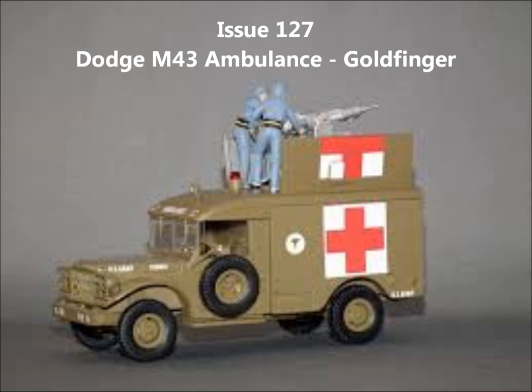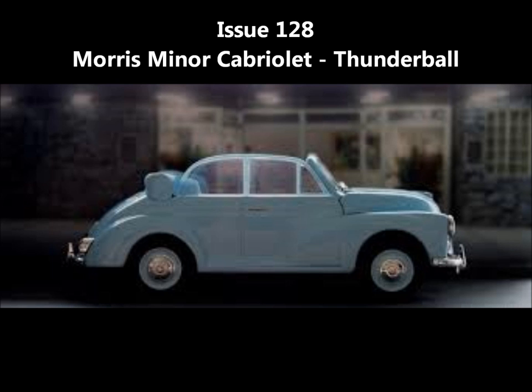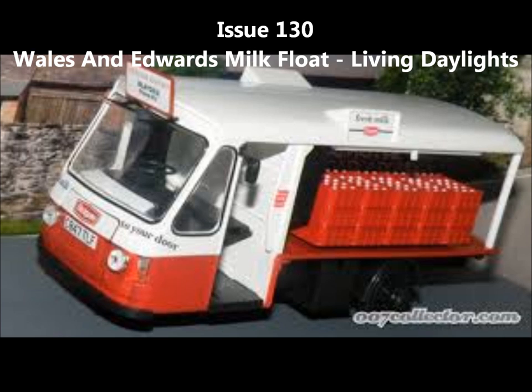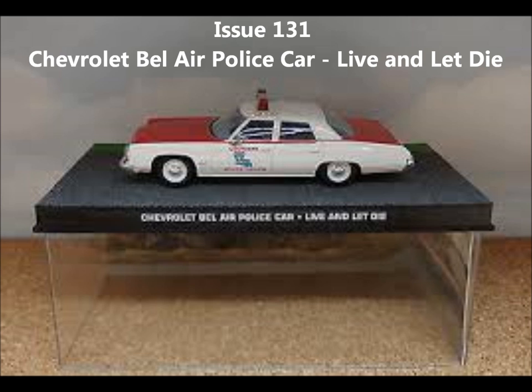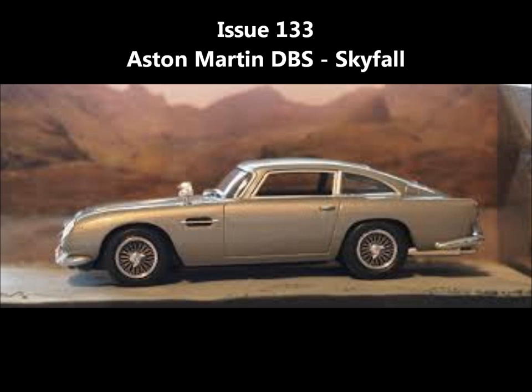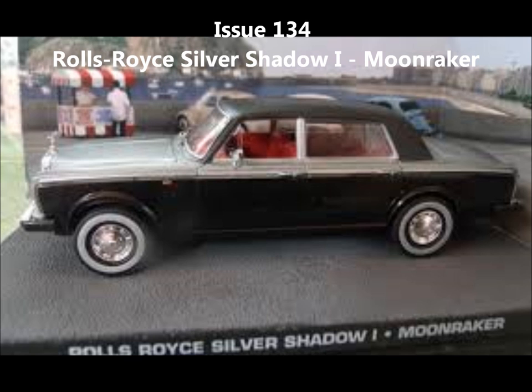Issue 127, the Dodge M43 Ambulance from Goldfinger. Issue 128, the Morris Minor Cabriolet from Thunderball. Issue 129, the Ford Ranch Wagon from From Russia with Love. Issue 130, the Wales & Edwards Milk Float — the best model in the whole range, I think. Issue 131, the Chevrolet Bel Air Police Car from Live and Let Die. Issue 132, the Lincoln Continental Convertible from Goldfinger. Issue 133, the Aston Martin DBS from Skyfall. Issue 134, the Rolls-Royce Silver Shadow 1 from Moonraker.